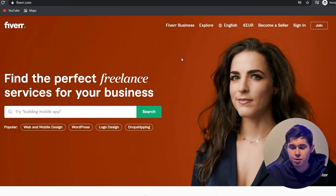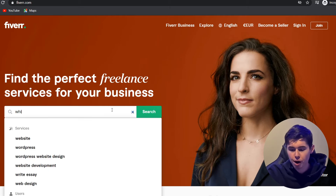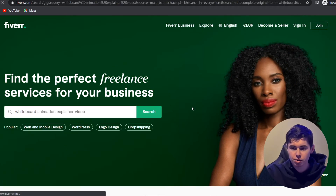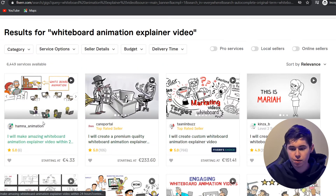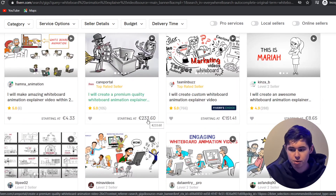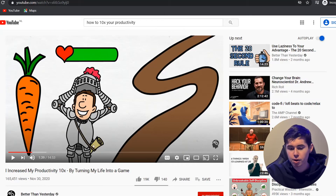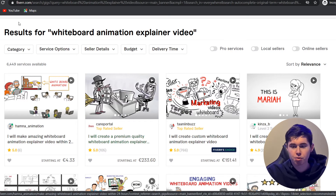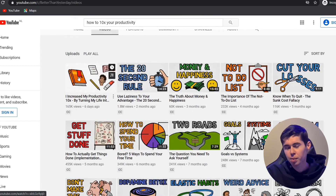When you're on these platforms, you simply type in what you're looking for. If you're looking for whiteboard animation videos, type in 'whiteboard animation explainer videos.' You'll see a lot of gigs from people offering this as a service. For example: 'I will make amazing whiteboard animation explainer videos' or 'I will create a premium quality whiteboard animation explainer video.' Now, some of these are really expensive — like 233 euros for one video — but if you're a channel like Better Than Yesterday, you have the budget because a video with 165K views in just six days probably made around $1K.